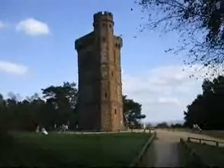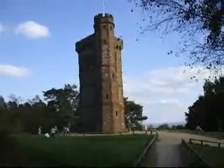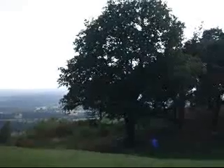There's Leith Hill Tower. Leith Hill, at 985 feet, is the highest point in south-east England. Some of the views from the top of Leith Hill.